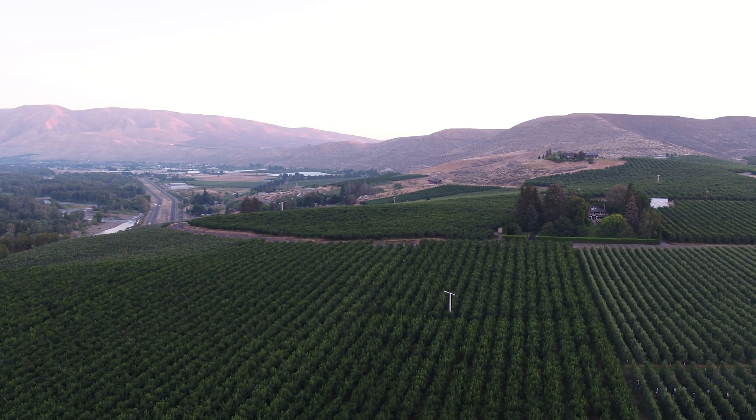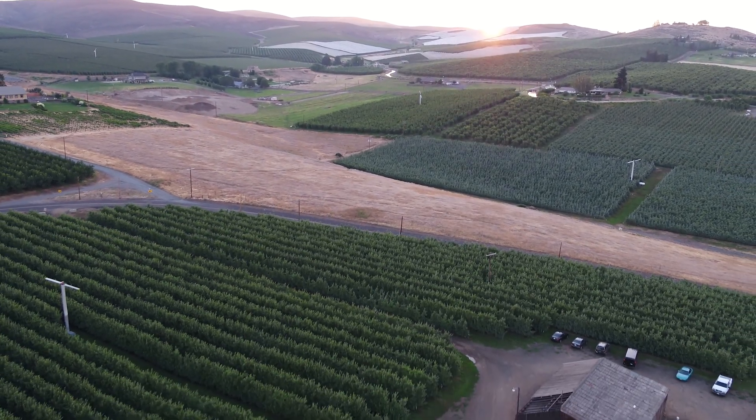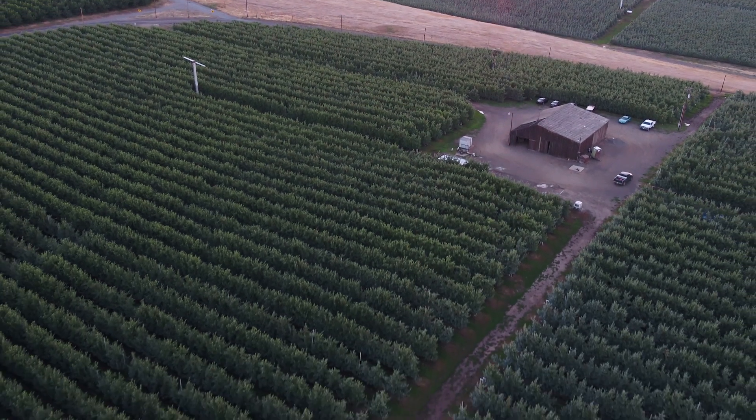Moving on to the environment: in eastern Washington we get some of the most intense sunlight in the world, and that is a real benefit for us because it makes photosynthesis incredibly effective. We actually have times when there's so much sunlight that the leaves get a little bit overloaded and those factories start slowing down in the afternoons when temperatures are high and sunlight is intense.